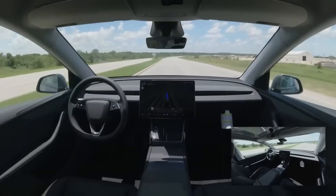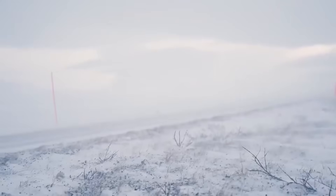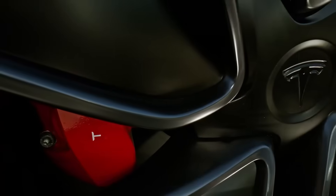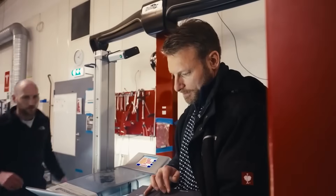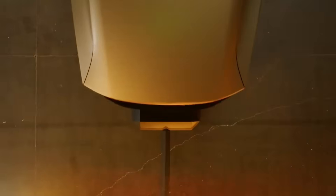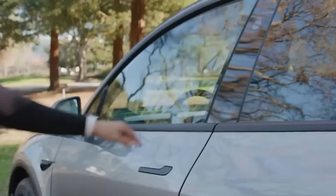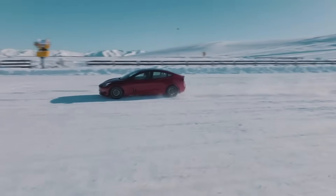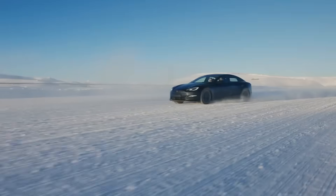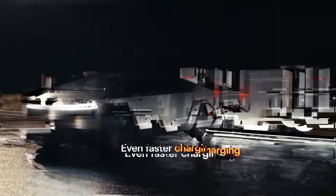This idea of modularity isn't limited to economics — it represents a new way of thinking about a car's life cycle. The Model 2 would be easy to assemble, easy to repair, and easy to customize. One can imagine service centers offering visual or functional upgrades by swapping out rear panels like kits. This brings the automotive world closer to what's already happening in personal technology: simple, quick, and affordable upgrades. Instead of replacing the entire car, the owner can simply adapt parts according to need or taste.